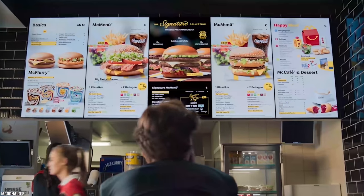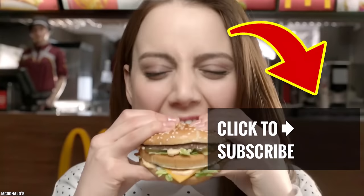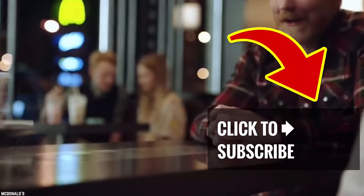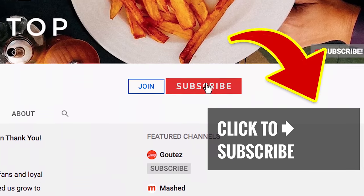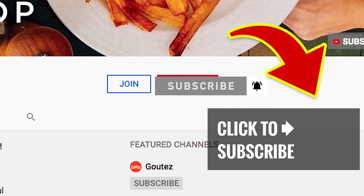Don't fret, because as you can see from this list, there are so many regional burgers across the McWorld that you have plenty to choose from, and you're bound to find one that suits your taste buds. Satisfy that craving with another BabbleTop video — just tap that screen. And if you're new to our channel, show us some love. Hit that subscribe button and ring that bell to join our notification squad.